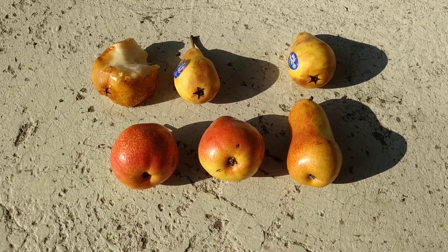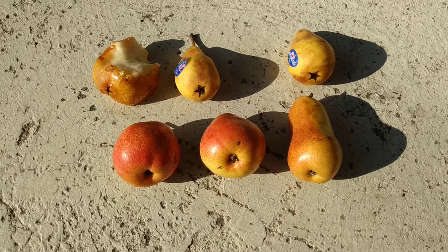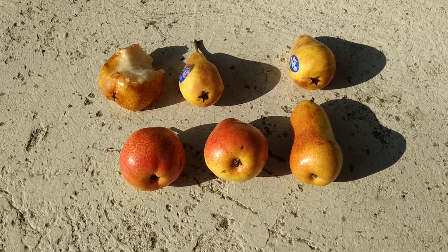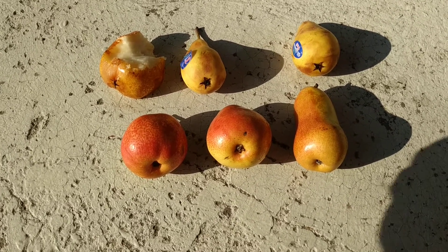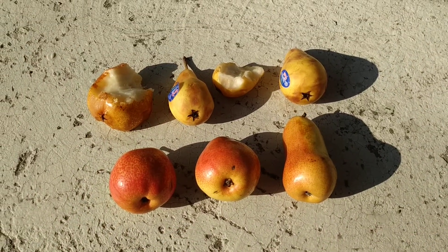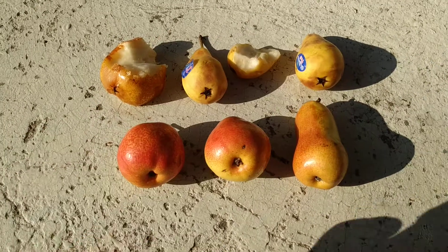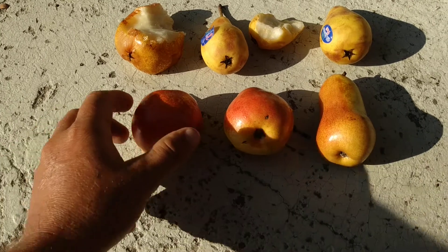Now let's try the Italian Costia. Less sweet, and also with this typical flavor of those summer pears. I don't know how to describe it — it's a different flavor you usually find in those small summer pears and not so much in the big autumn and winter pears.